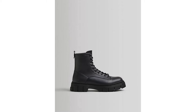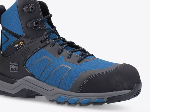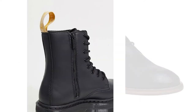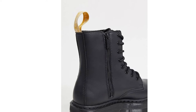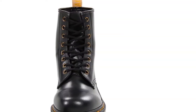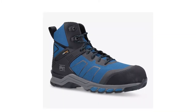Vegan boots are a necessity for British weather. It is no surprise that we love boots because they protect us from so many of the elements, such as wind, rain, or even the dreaded leaf sludge in autumn. While vegan leather may have been difficult to find a few years ago, nearly all brands now offer a wide range of vegan boots that retain each brand's unique style with great durability.